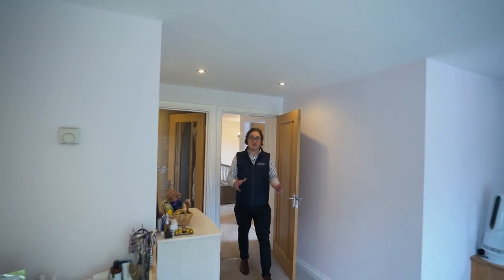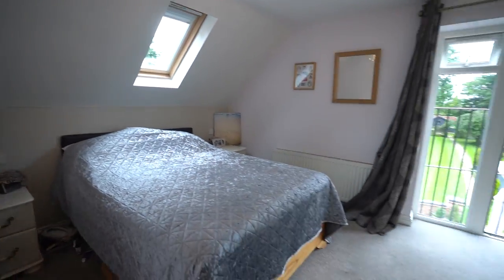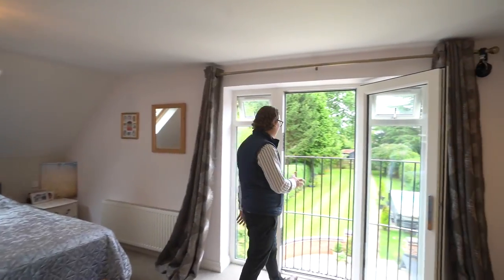The real showstopper upstairs is the master bedroom, where you've got an ensuite bathroom, an incredible room with ample space for furnishings, and the added luxury of a Juliet balcony overlooking the immaculate gardens.